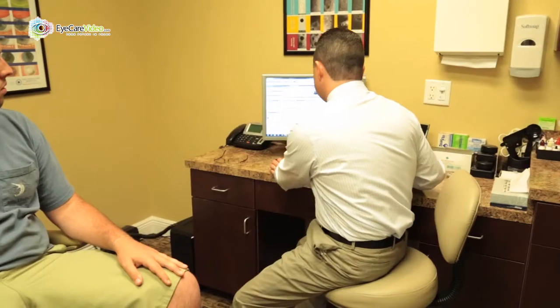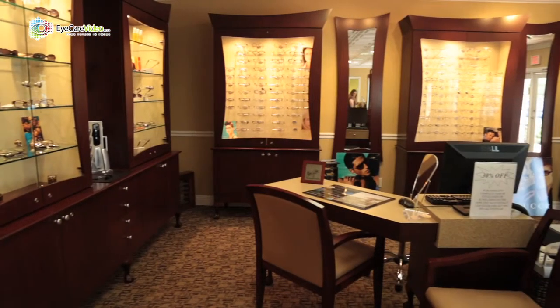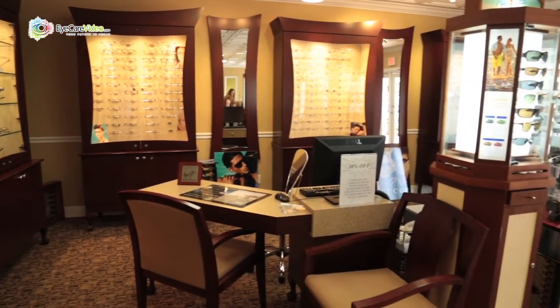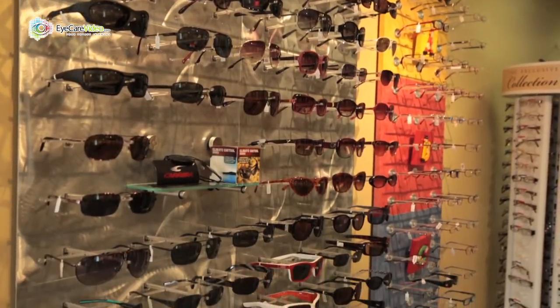We also do eye disease diagnosis and management. This is a representation of your retina in each eye. We also provide contact lens fittings and optical services with eyeglasses and sunglasses, prescription diving masks, and we always use the latest lenses and materials when we do that also.